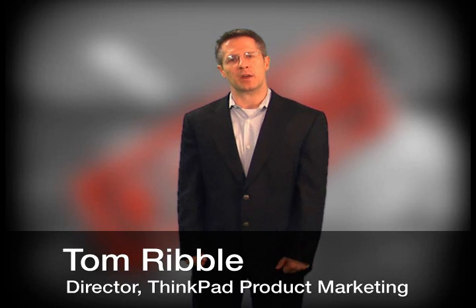At Lenovo, we've always taken pride in the toughness of our ThinkPad offerings. So we noticed when our competitors began promoting these new, rugged notebooks. And we asked ourselves, how do our ThinkPads compare to these beefed-up notebooks straight out of the box? We've gone through extensive studies using real notebooks with real people to assess this for you, our customers.